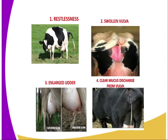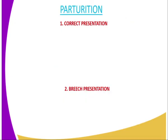Then we have clear mucus discharge from the vulva. You can see in this black cow there, there is a mucus discharge which is coming out through the vulva. Then, paturation — we'll go to define the term paturation: paturation is the act of giving birth.